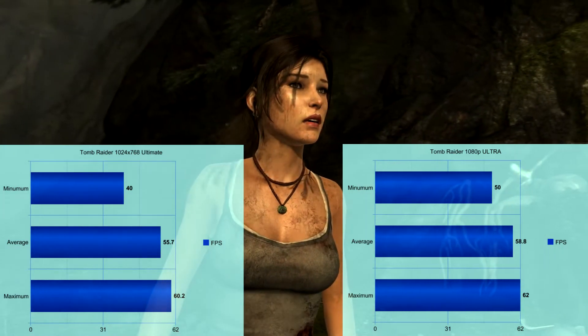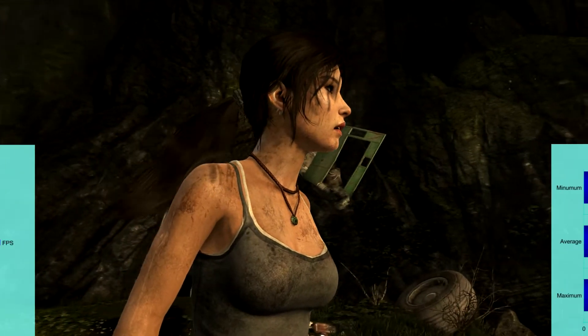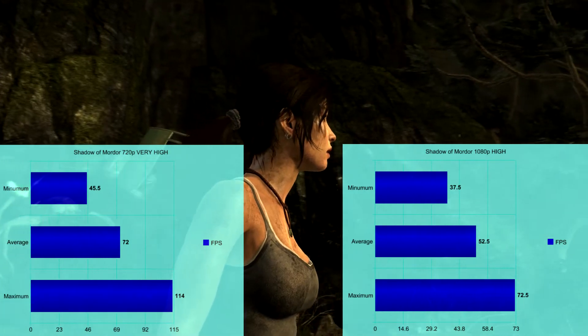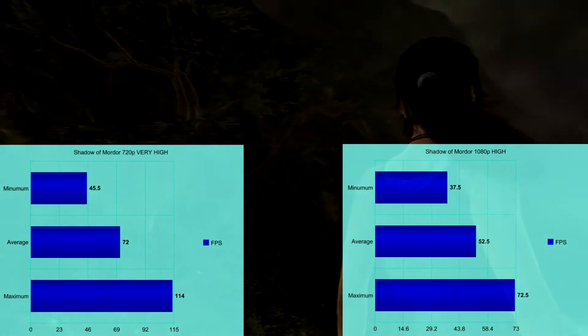We ran Tomb Raider 2013's benchmark, and I was actually a bit blown away how a three-year-old, not flagship card, mind you, did on this game. At the standard 1080p we saw an astonishing 59 FPS average on ultra settings. While at my brother's resolution of 1024x768, we were able to turn on TressFX and still get 55 FPS average.